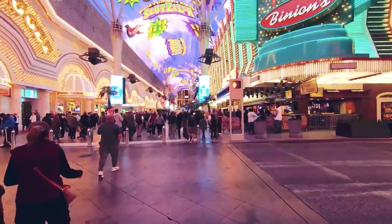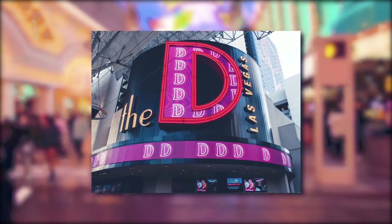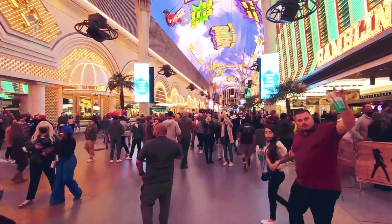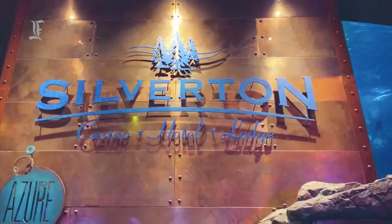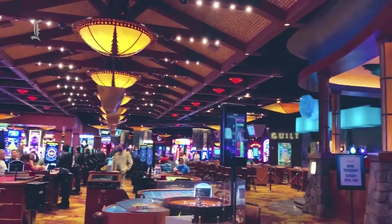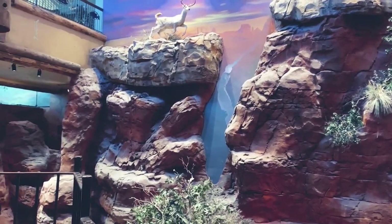There aren't many upscale hotels in this area, but the D Casino Hotel Las Vegas offers a contemporary upper-middle-range gateway on Fremont Street. Although not in downtown Vegas or along the Strip, Silverton Hotel and Casino offers a good value for travelers who mostly care about spending their time in a casino. It also offers an outdoor pool, a huge aquarium with mermaid shows, and several restaurants.